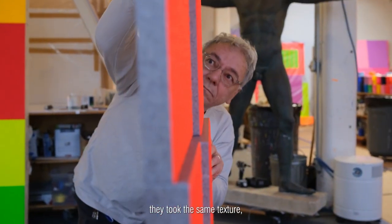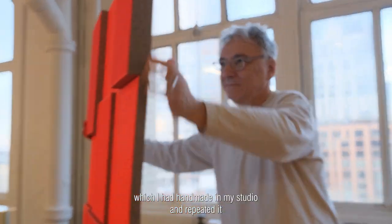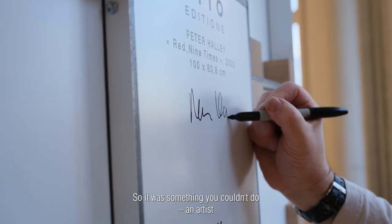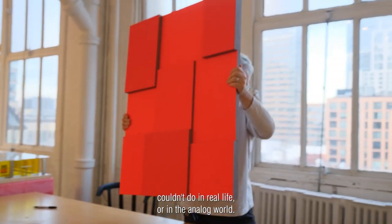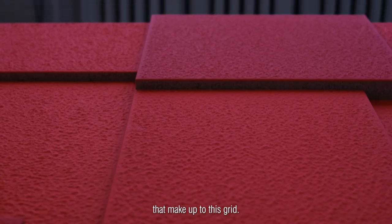They took the same texture, which I had handmade in my studio, and repeated it using their scanning methods. So it was something you couldn't do — an artist couldn't do in real life or in the analog world — to create nine identical panels that make this grid.